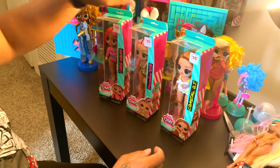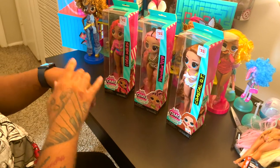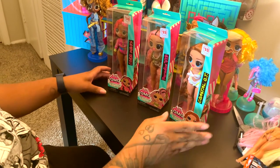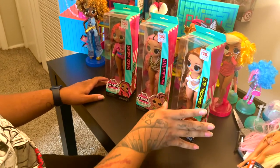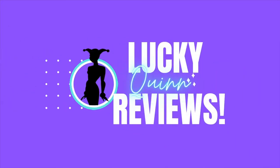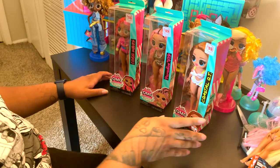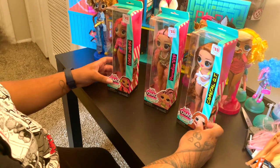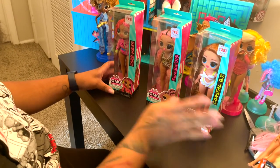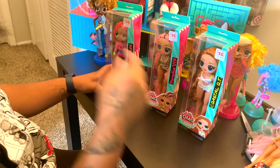Hello, welcome back to my channel. On today's agenda, I will be unboxing the LOLOMG swim line, the budget line. I actually found these at Family Dollar. There are some people that say they found them at Ollie's as well, so keep an eye out for these in your Family Dollar. And I see that some of them also have articulation from Family Dollar.